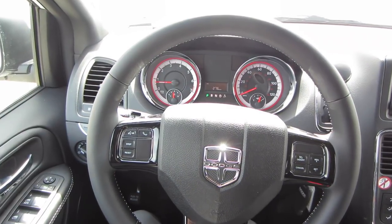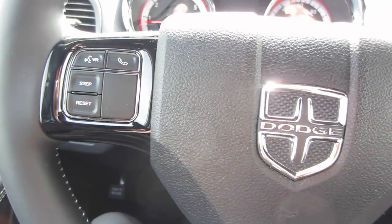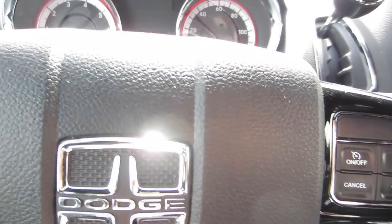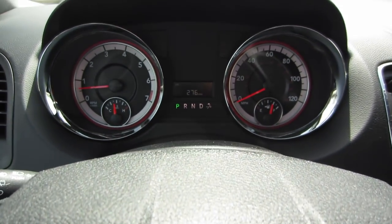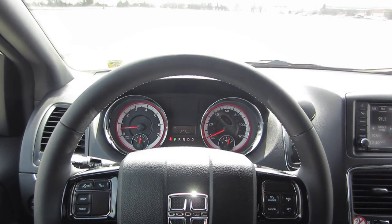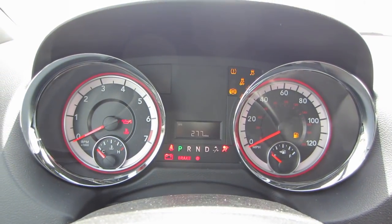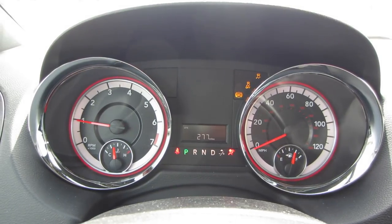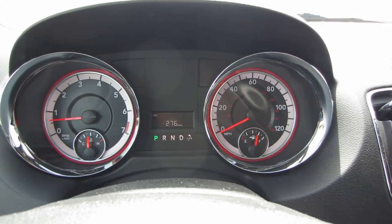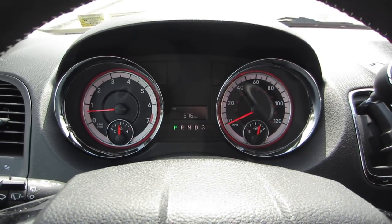Now that we've got the car on, let's go over the steering wheel setup. On the left-hand side, you get some buttons to interact with the trip counter and access your phone. Over on the right-hand side, you have your cruise controls. Up above, you have a nice gauge cluster with two big dials and a small screen in the center. There's no digital screen — just a big blank plastic panel where it would be on an upper trim level. All you really get is your odometer and trip counter, but you have two nice gauges with really aggressive red accents, and everything works just fine.